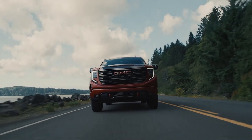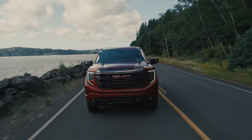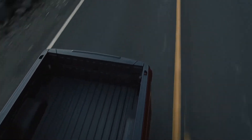The first-ever Sierra AT4X trim leads styling, interior, and technology updates across the lineup, including trailering-capable Super Cruise driver assistance technology and a new 13.4-inch diagonal infotainment screen.